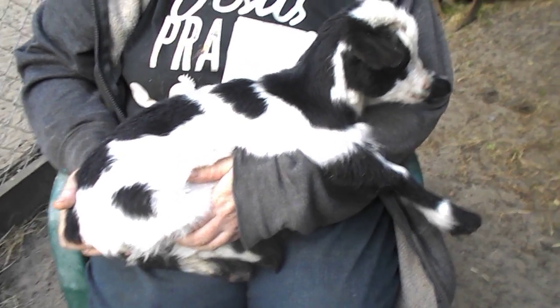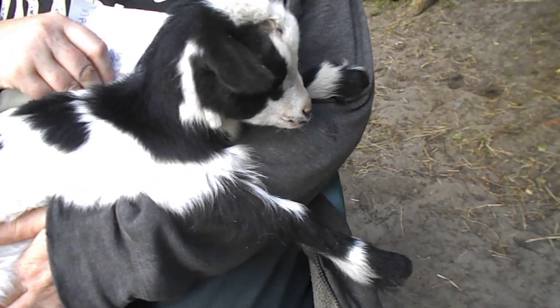This is Panda, and Panda has a poopy butt. I'll show you, but I cleaned her up earlier, so it's not too bad.